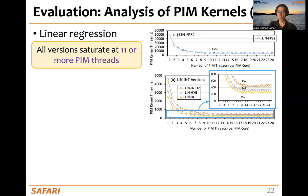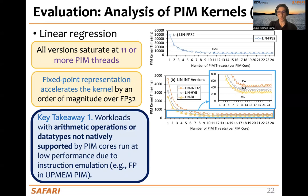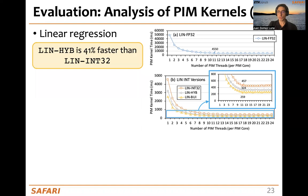Now, let's take a look at the analysis of PIM kernels. For linear regression, one observation is that all versions saturate at 11 or more tasklets, a number related to the number of pipeline stages of the PIM cores. We can also observe that the fixed-point representation accelerates the kernel by an order of magnitude over the FP32 version, because FP32 is not natively supported. This is our first key takeaway: workloads with arithmetic operations or data types not natively supported by the PIM cores run at low performance due to instruction emulation. Our recommendation is that whenever possible, and if there is not much accuracy loss, we should use fixed-point representation if floating-point is not supported.